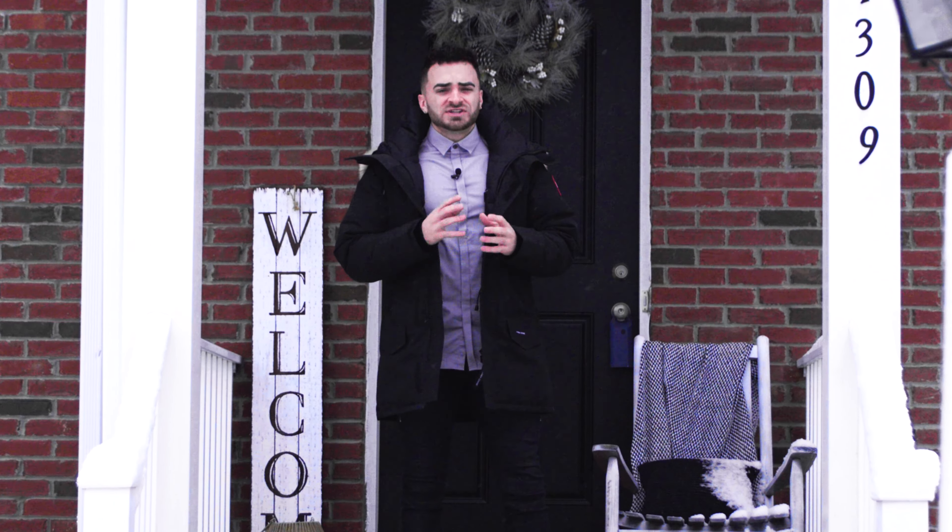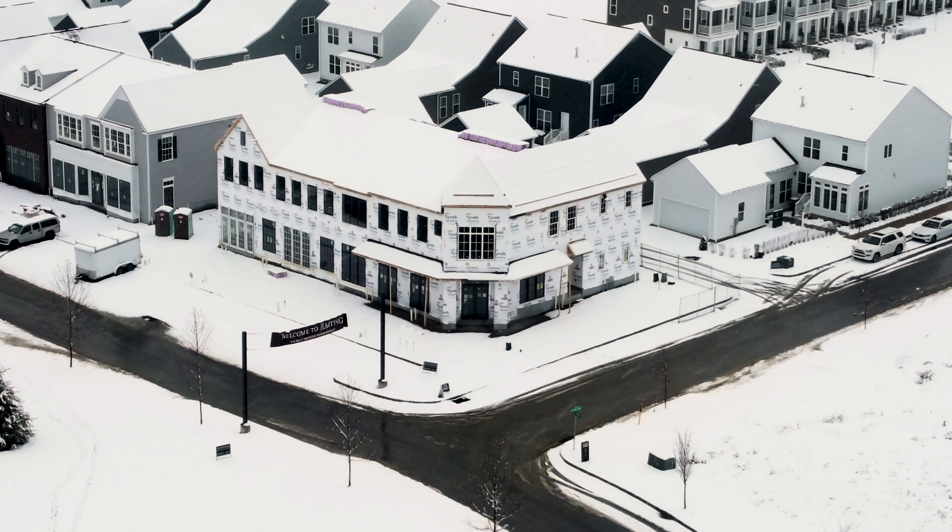Thank you everyone for coming on the tour at 1309 Gladwell. The best part about this house is the community it resides in — the neighbors are all super friendly, there's a gym, there's a bike path coming soon, and in the spring there will be a coffee shop and a salon. This is the place to be. Contact me today to schedule your tour.